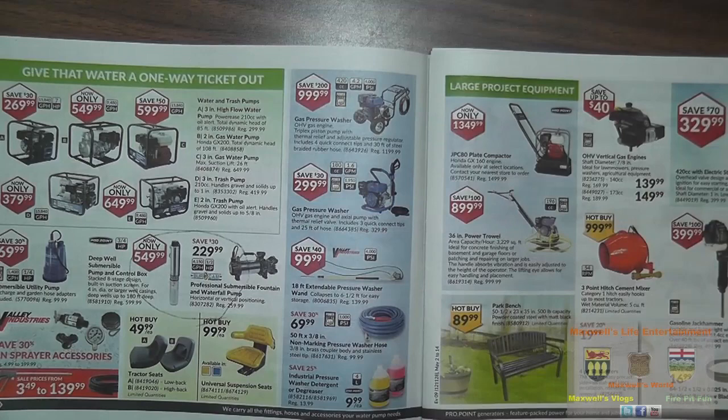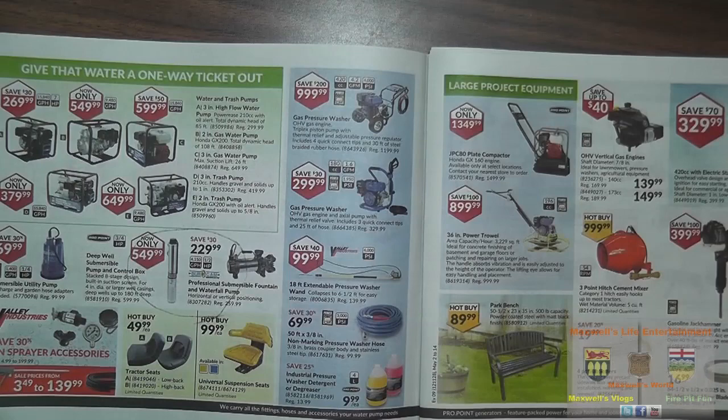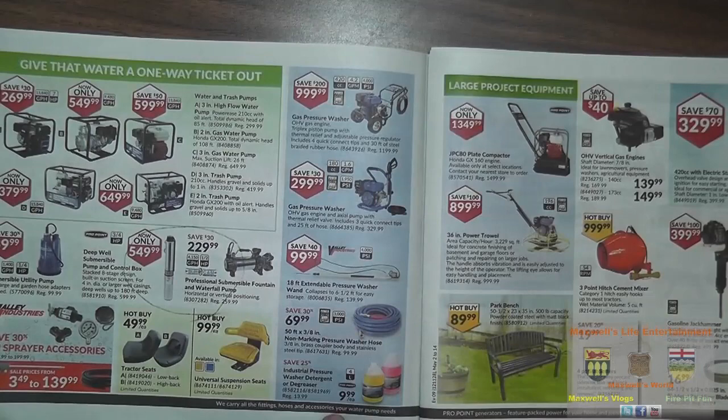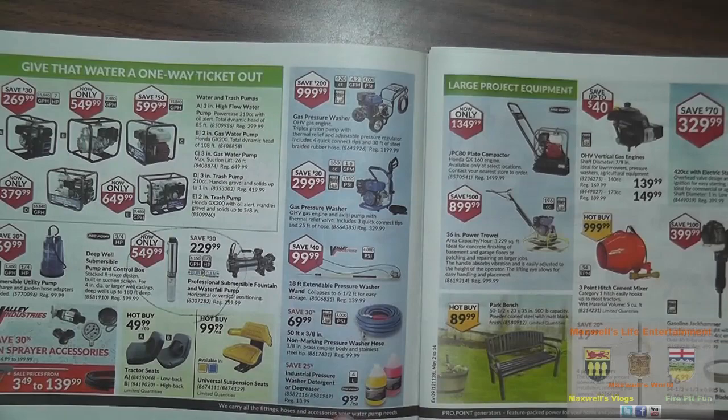Below it there's a lighter one: 180cc, 1.6 gallons per minute, 1,950 PSI for $299.99. An 18-foot extendable pressure washer wand — great for reaching higher places like siding, taller vehicles, and trailers — for $99.99. Non-marking pressure washer hose for $69.99, and your chemicals and cleaners for said pressure washers.